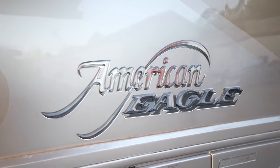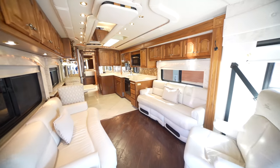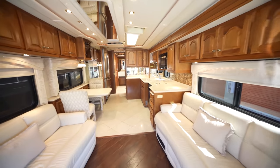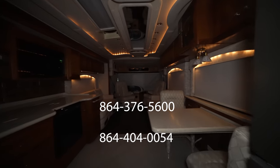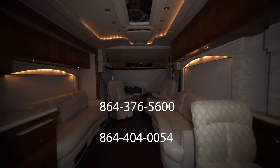Thank you all so much for watching. I hope you enjoyed the video. If you have any more questions about this 2003 American Eagle 42E, you can shoot me a text or give me a call at the number below. I'll also include my dad's phone number just in case I'm not able to pick up. Hope to see you all next time.